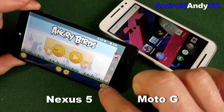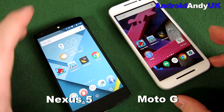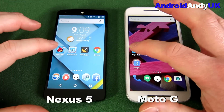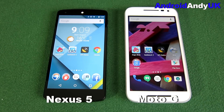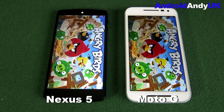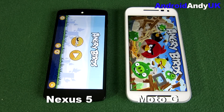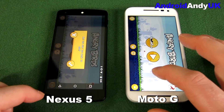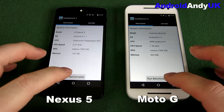We'll give it one more run because that second one was actually quite close. The Nexus 5 is ahead again this time, still ahead — the Nexus 5 wins three out of three. Fair enough, we'll move on to the benchmarking.